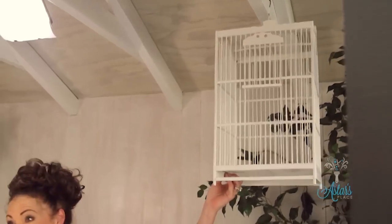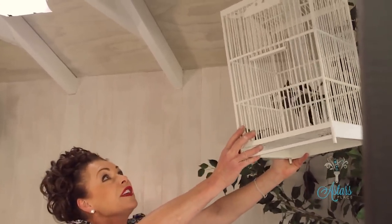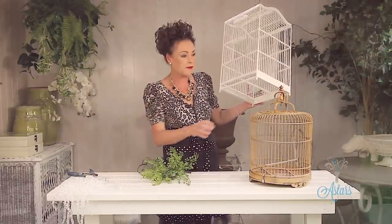I have a birdcage over here and I've decided that birdcage is going to be turned into a gorgeous little light. Here it is — isn't this just fabulous? I should have waited until everything was done, but you know what it's like when you move into something and you see things and all the inspiration and ideas come to you.